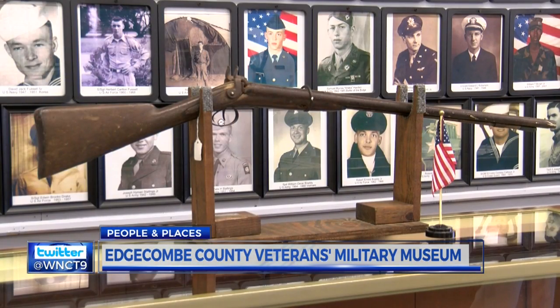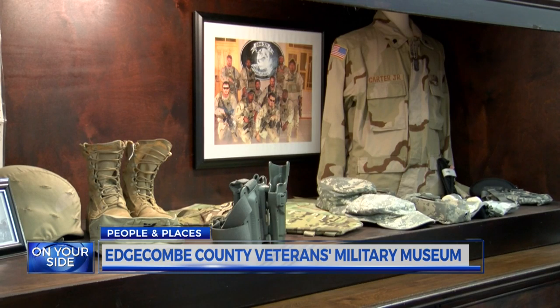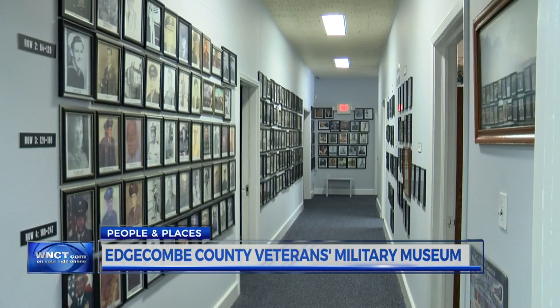Edgecombe County is a small county, with a population of around 55,000, and the military population from here is extraordinary. The museum aims to honor all those who have served, dating back to the Civil War.